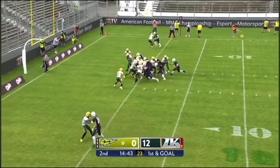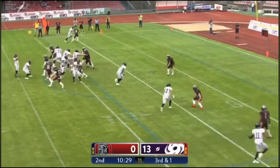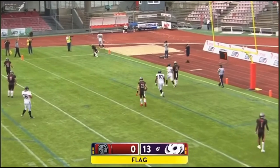And now with first and goal — hands off to Shannon, and what do you know, going to throw for it, into the end zone — the pass is caught.